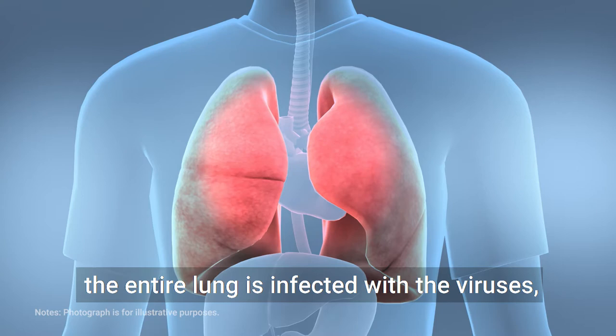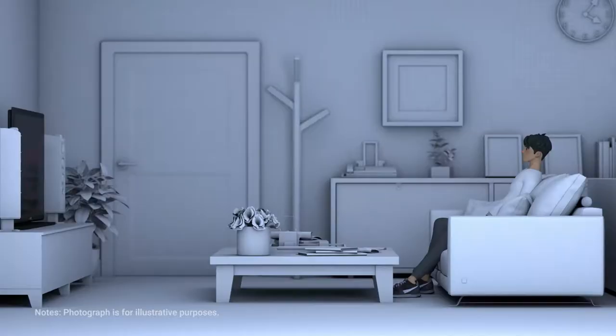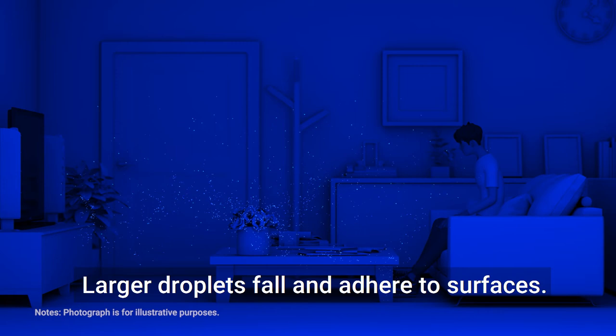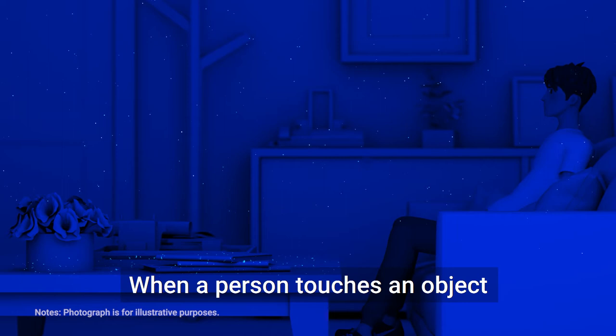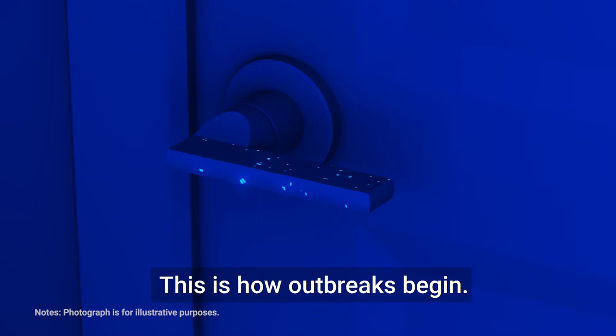At the same time, the coronavirus takes advantage of the respiratory system to move on. When we sneeze, droplets are expelled a considerable distance and range. Smaller droplets tend to float in the air, while larger droplets fall and adhere to surfaces. These droplets contain the coronavirus and cause its spread. The coronavirus can survive on various surfaces for hours to days. When a person touches an object with coronavirus on it, the virus may be transferred to the person. The virus spreads via human activity — this is how outbreaks begin.